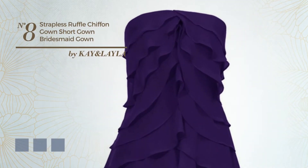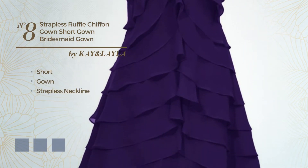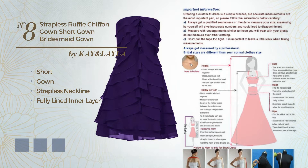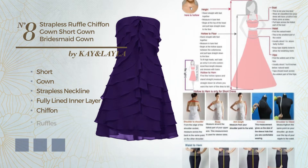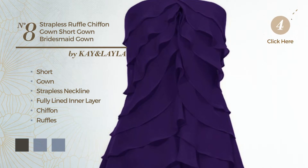Number 8: A Beautiful Short Gown. Featuring a strapless neckline, as well as fully lined in a layer, crafted from chiffon, decorated with ruffles. Available in 7 color variations, for instance Black Ink, Fuchsia Red, and Gray.